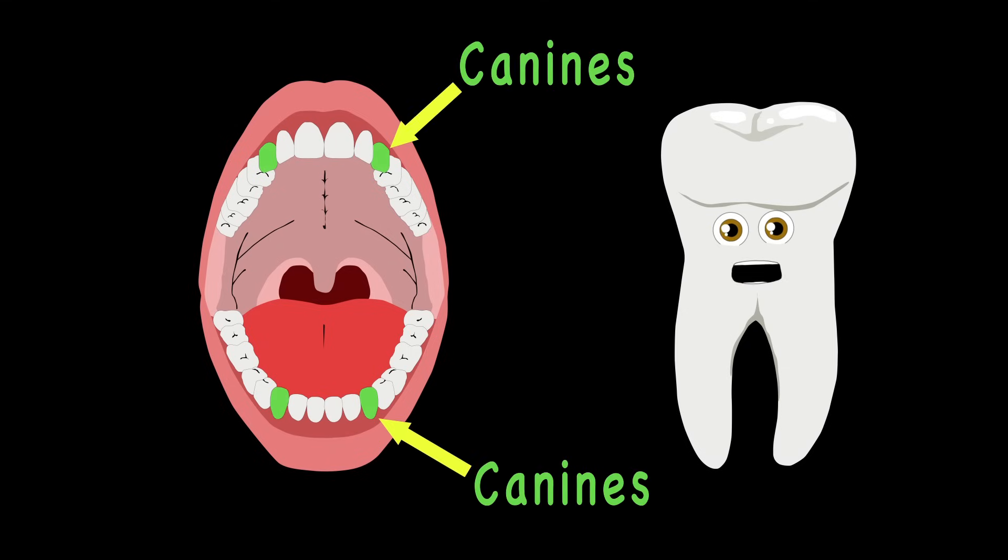Then we see your canines, there are only four you know. Two are at the top and two more are in the jaw down below.